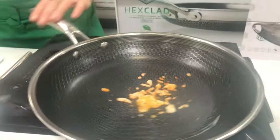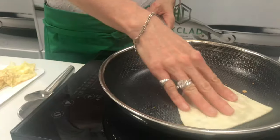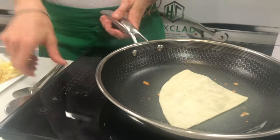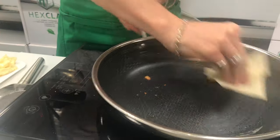Watch me burn this cheese. See your cheese sticks to the bottom of the pan? Just mop it up like that — like nothing. Comes right out of the pan. Metal pizza cutter in the pan. No scratch.